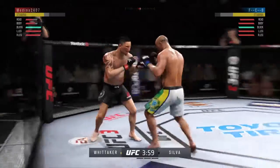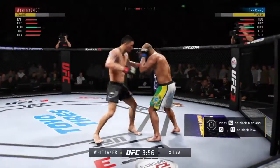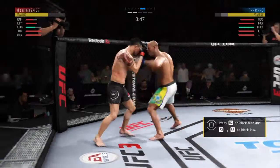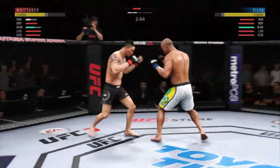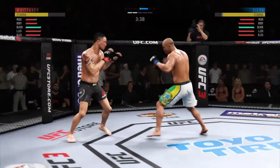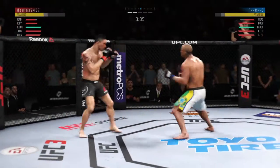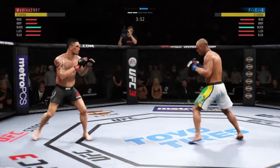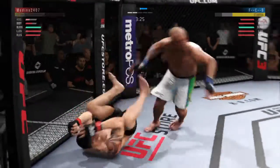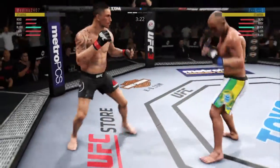Slips the punch. His opponent's got the read now as he lands the punch to the head. He's got to change up his striking pattern and the tempo or he's going to continue to be vulnerable to that counter. Silva gets caught with that punch — he'd be wise to get those hands up. Beautiful up kick. He's got him hurt here.